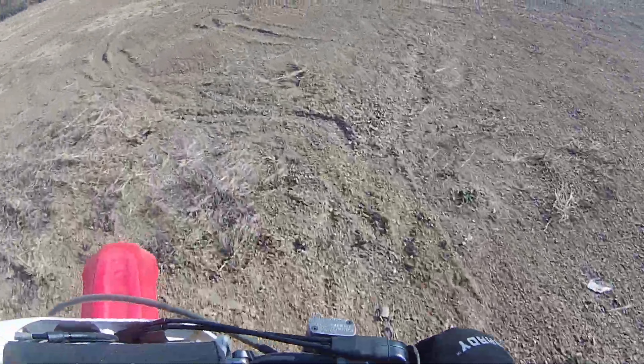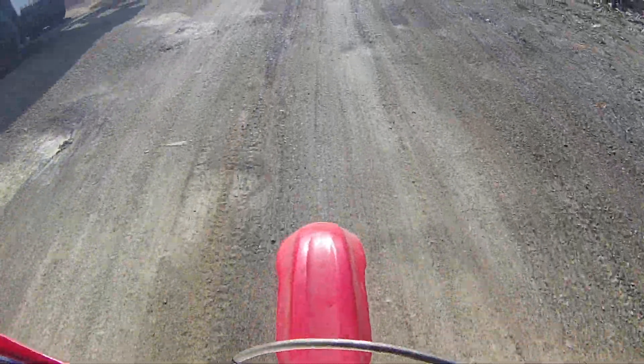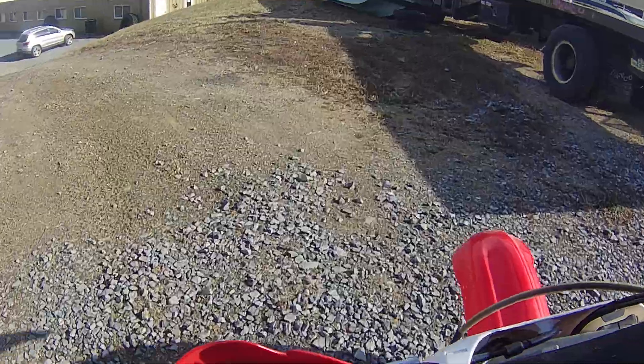You can see the marks here — it's hard to tell in the sun, but every time you shift she's going sideways. Like I said, I gotta turn the idle up.